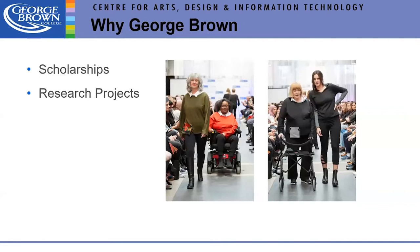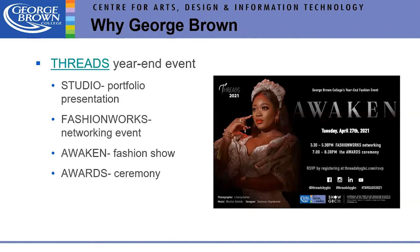We have research projects, including faculty member Milan's work on adaptive clothing, shown at our last live fashion show. At the end of every year we have an event called Threads with four aspects: Studio, where students show portfolio or physical work; Fashion Works, a networking opportunity with industry booths; our fashion show — this year called Awaken; and an award ceremony. This year, due to COVID, Fashion Works and the awards will be April 27th, with the fashion show planned for August, COVID permitting.